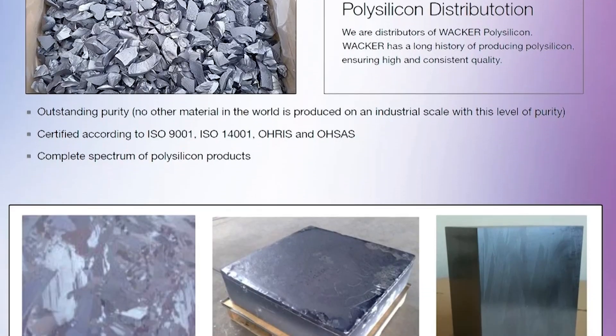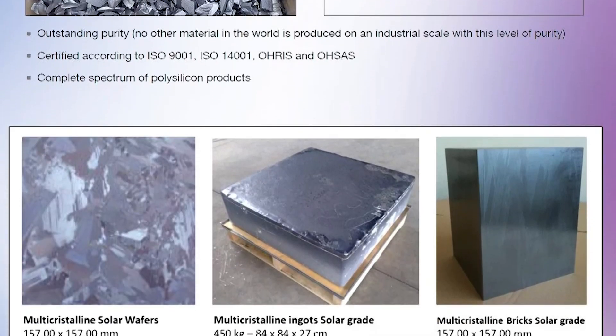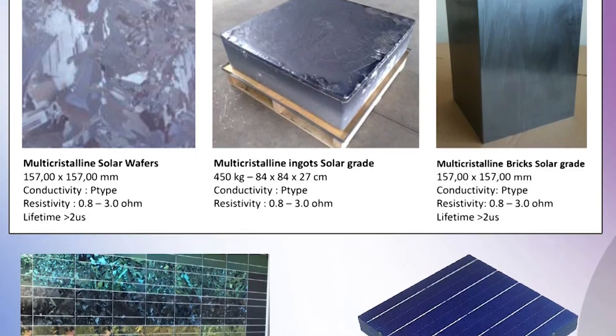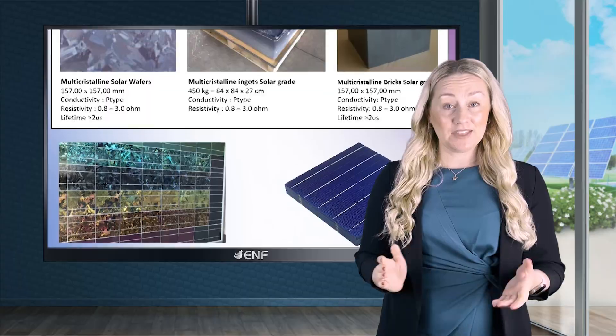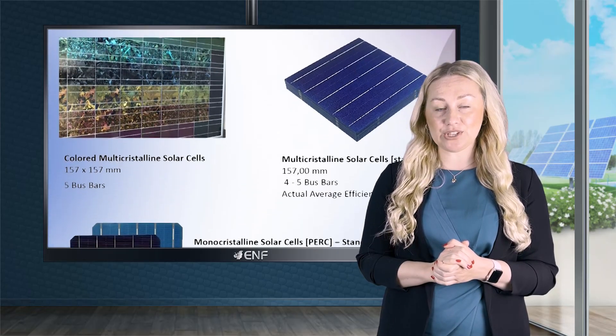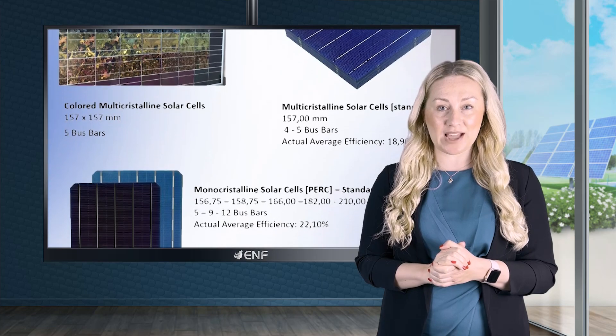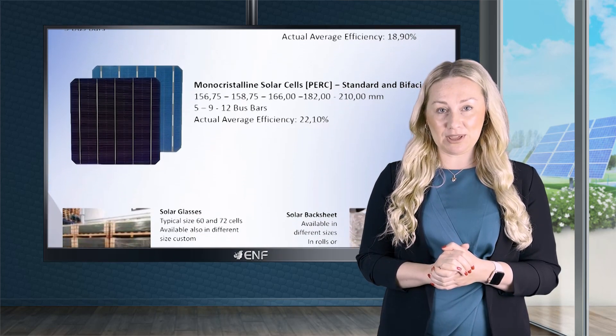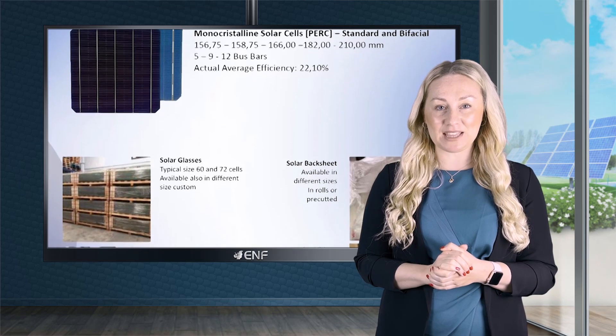LUX also supplies polysilicone, a key raw material for solar cell manufacturing, produced by one of the leading manufacturers, WACA. The company has a long history of producing polysilicone for the solar industry since the year 2000, which is considered to be of very high quality with great purity, and we are proud to be their distributor.